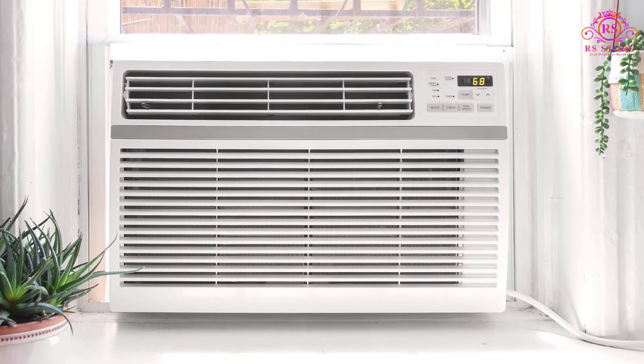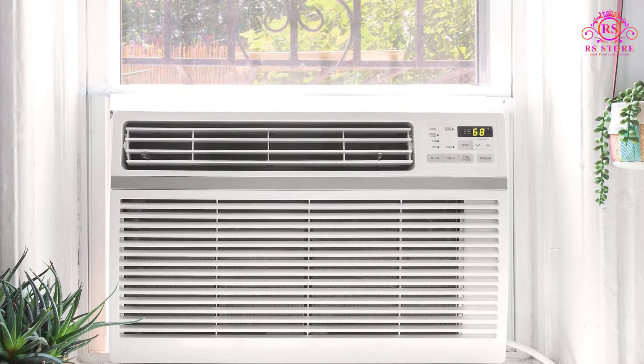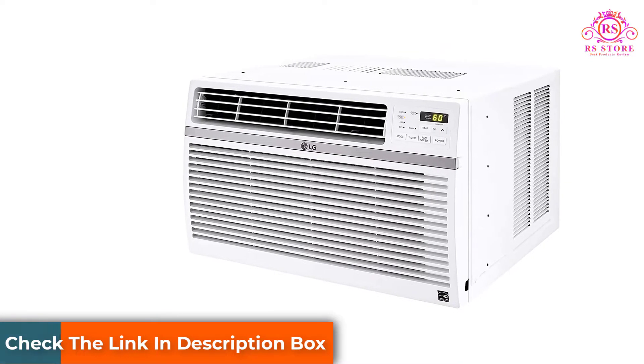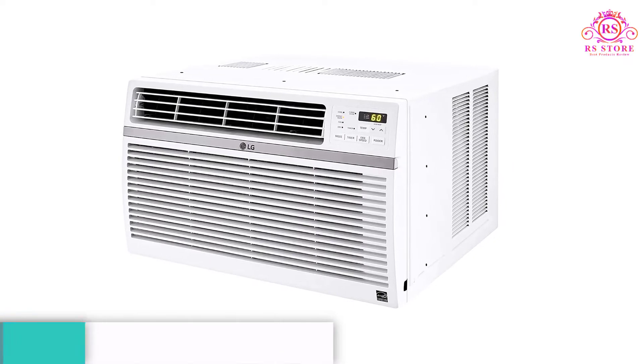One of the remarkable features of this air conditioner is its larger area of coverage. Compared to other units, it can serve as wide as 450 square feet. That is cost saving already because there's no need to buy another air conditioner or a more expensive item for higher capacity, as it can do what those items can.